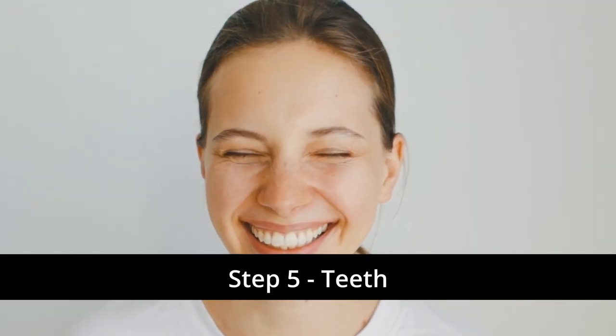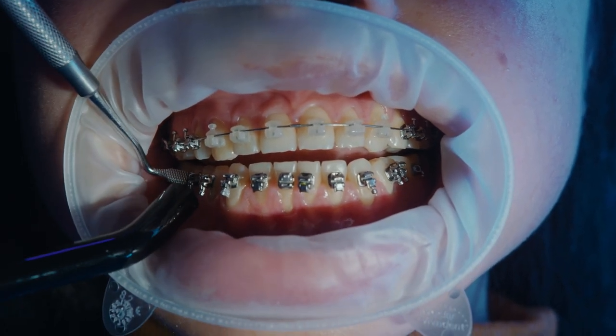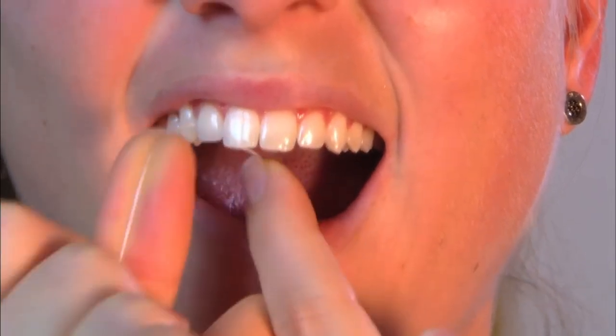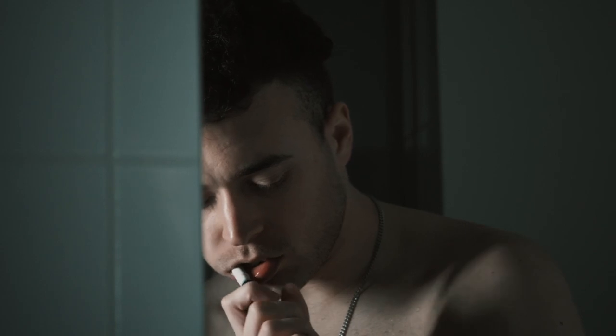Step number five is teeth. If your teeth are crooked then of course get braces, use Invisalign, go see your orthodontist. But we're talking about dental hygiene here. You want to brush your teeth at least twice a day with fluoride toothpaste, and you want to floss at least one to two times a day to get in between your teeth. Even if you use an electric toothbrush there are going to be spots that you miss. And if you want to go an extra mile, you can use mouthwash one to two times a day as well.